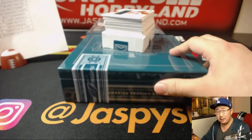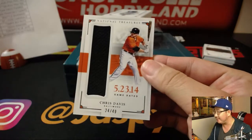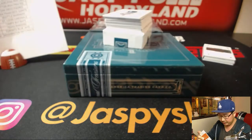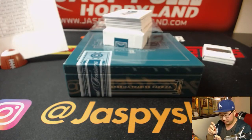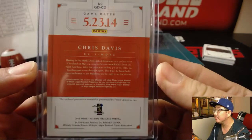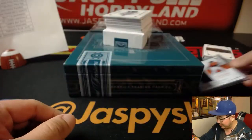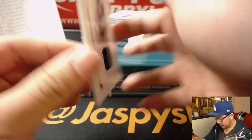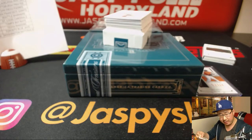All right, next box — good luck, everyone, great stuff so far. Chris Davis, game use jersey. Looks like Memorial Day weekend — May 23rd. Did some stuff that day. We still have White Sox edition of Chris Sale, 79 out of 99 — goes to J-Mac.